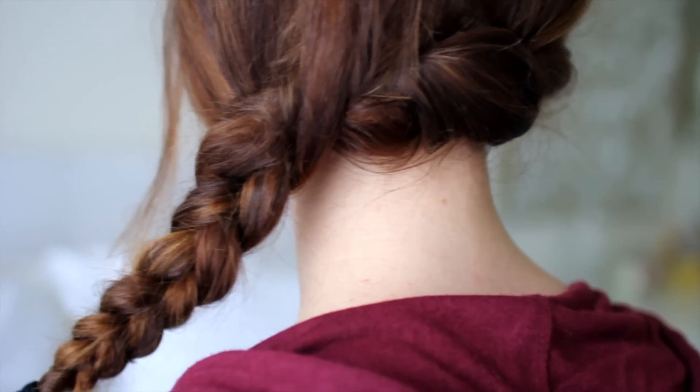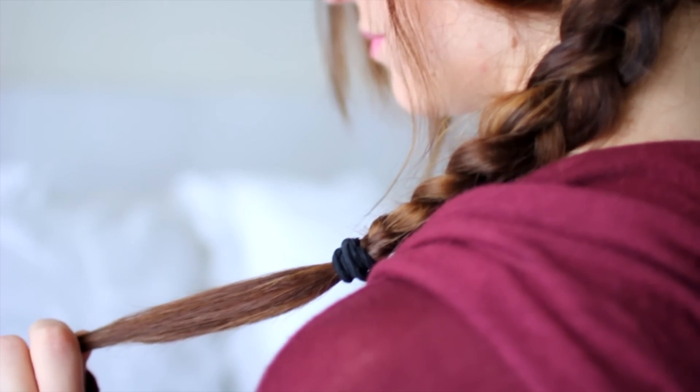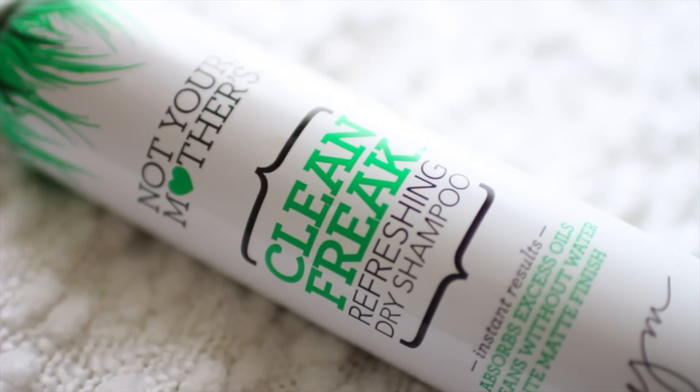Oh my gosh! I was hoping I'm not the only one. Anyways, this is the first hairstyle that I'm going to show you guys. It's this twisted side teased braid.